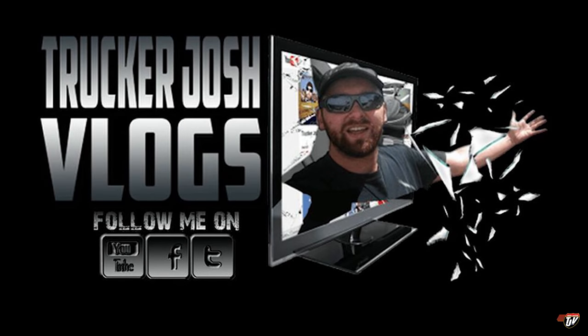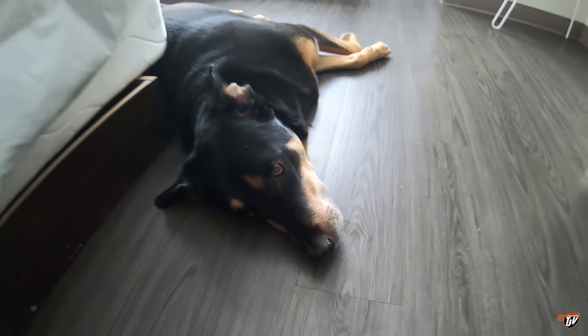Geez-o-weez-o. How you doing bud? You want to go home? I want to go home. We've got to go all the way down to Georgia first though.